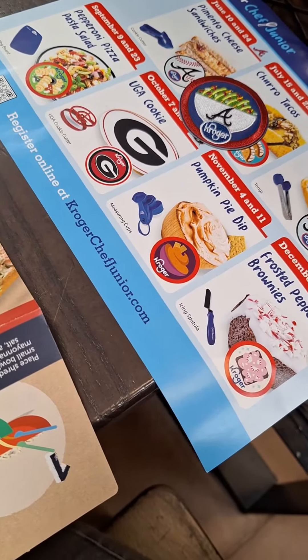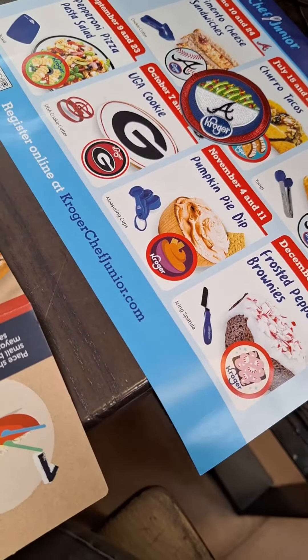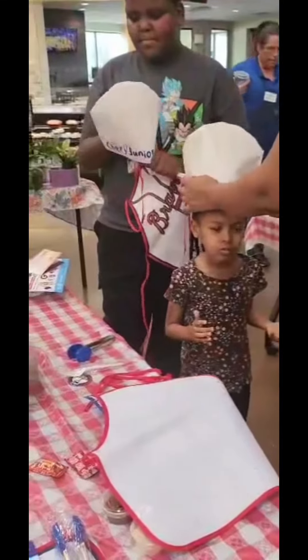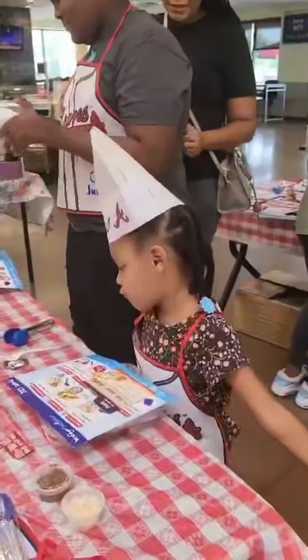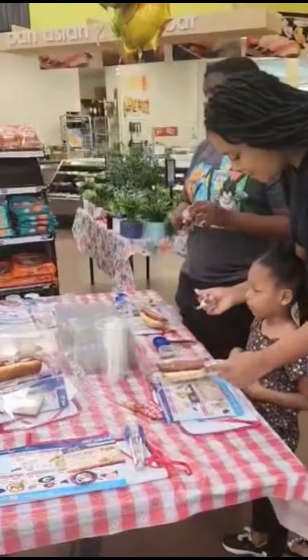They gave us a menu that shows everything they would be doing that day and also an idea of the next upcoming cooking classes. They gave them some tongs and also a couple of different items they could keep. They also gave them a Chef Junior hat as well as an apron, which I thought was the cutest thing ever. They were able to go ahead and try the ingredients before placing it on their hot dog.